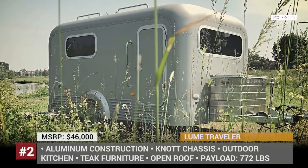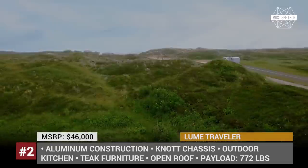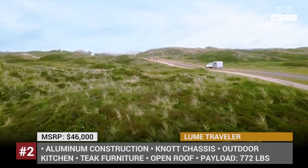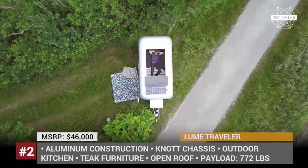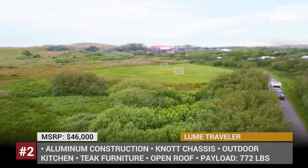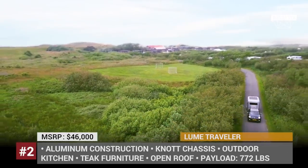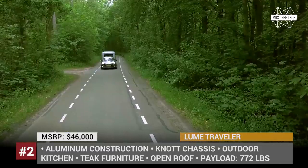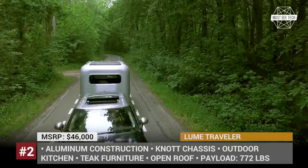Lume Traveler. Designed and built in the Netherlands, the Lume Traveler is a compact boxy trailer available through modifications — from an empty shell for those who want to equip their RV themselves, to a fully packed number one. The trailer sits on 15-inch wheels with no chassis, plus it has a lightweight aluminum construction totaling a 2,200-pound empty weight.